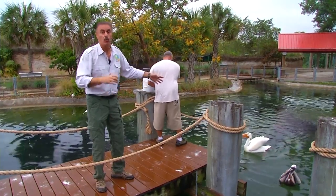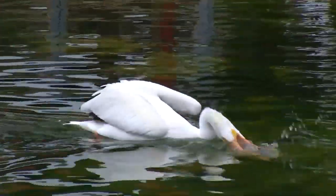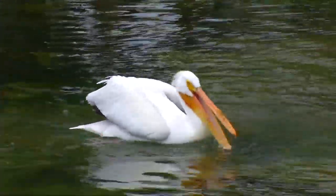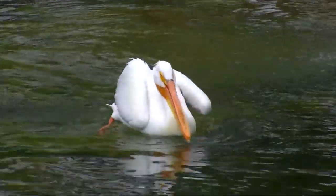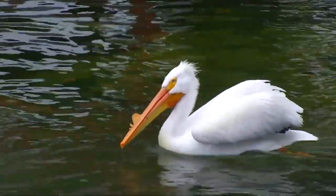The greater white pelicans, which are one of the largest pelicans in the world, they fish a little differently. Sometimes they just swim down and they dip their bills into the water and they can catch a bunch of fish that way. They can hold up to three gallons of water inside that throat pouch of theirs.